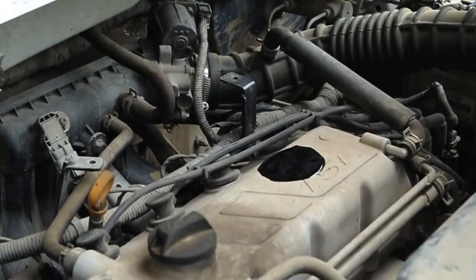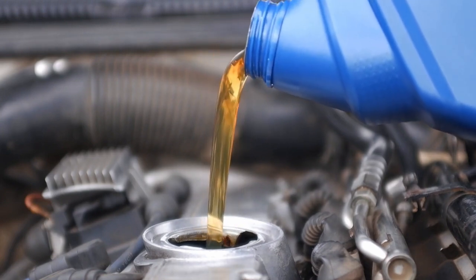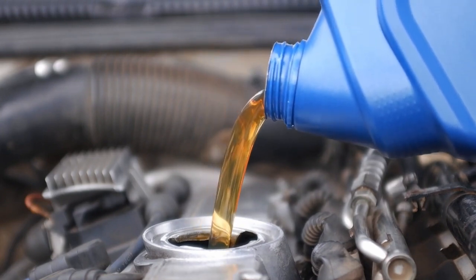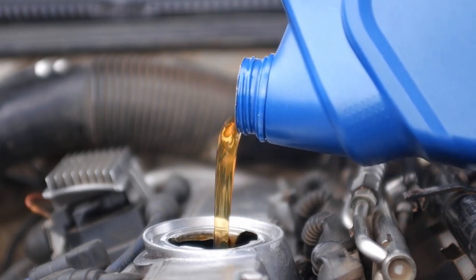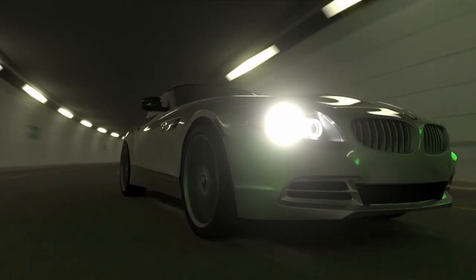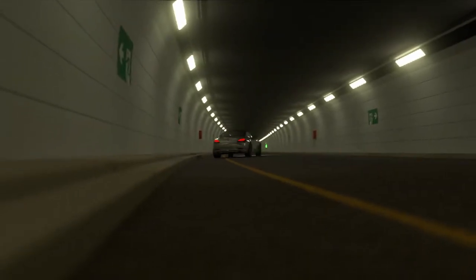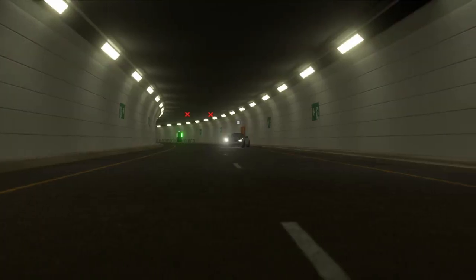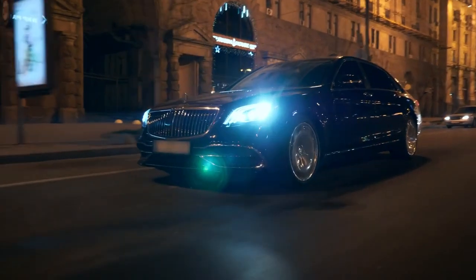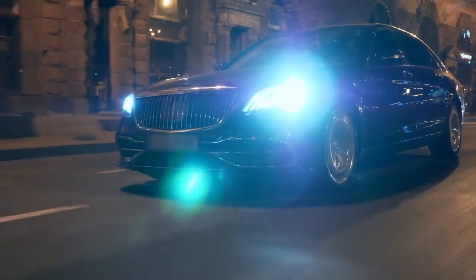6. Top Up Fluids Regularly. Fluids are your car's lifeblood and failing to replenish them may have dire consequences. Check your engine oil and car lubricants once a fortnight by opening the bonnet with your car on level ground and removing the dipstick. Give it a wipe with a rag, then give it a dip. When it comes back out, the oil level should be between the minimum and maximum markers, and a light yellowy-brown color if your car has a petrol engine. Dark, dirty oil should be replaced.